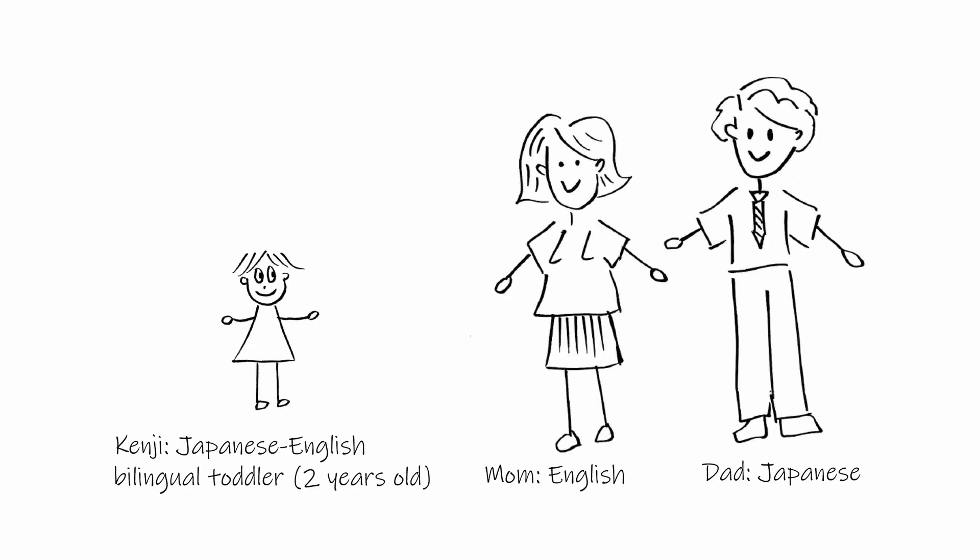Kenji is a bilingual two-year-old who lives with his American mother and Japanese father in Japan. His father works full-time and his mother works three days a week. On the days when his mother works, he goes to daycare. Kenji hears Japanese from his father in the evenings and from his teachers and friends in daycare. He hears English only from his mother, but she speaks to him all day on the days when he does not go to daycare.